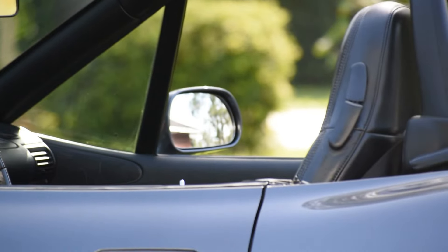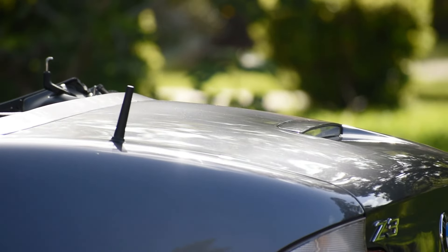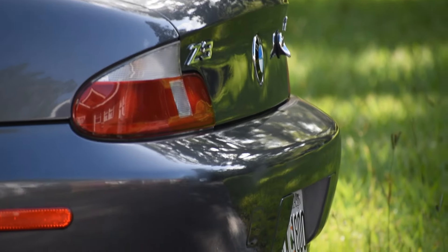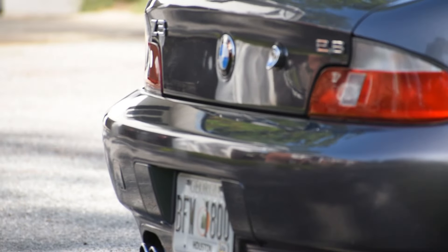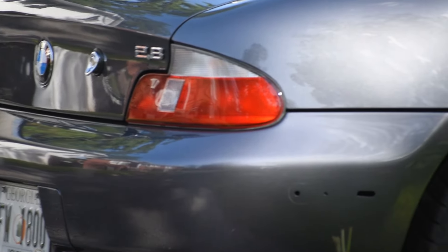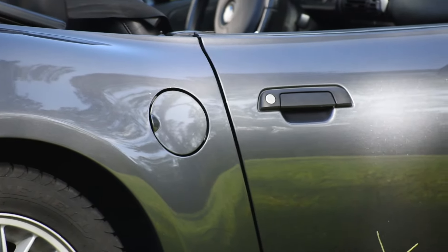It has 121,986 miles. And I don't really know the exact color of it to be honest — it's gray. It's actually very, very pretty as you can see in the light when the sun hits it. It gets nice and light.